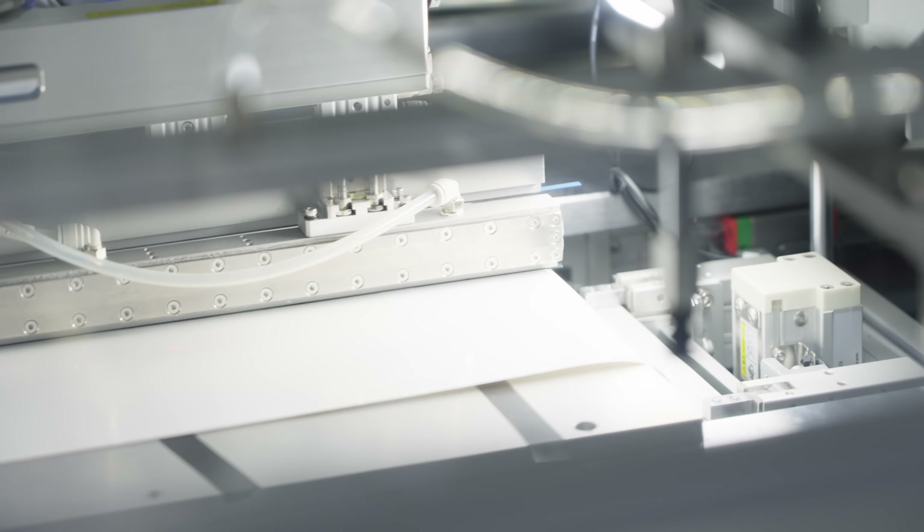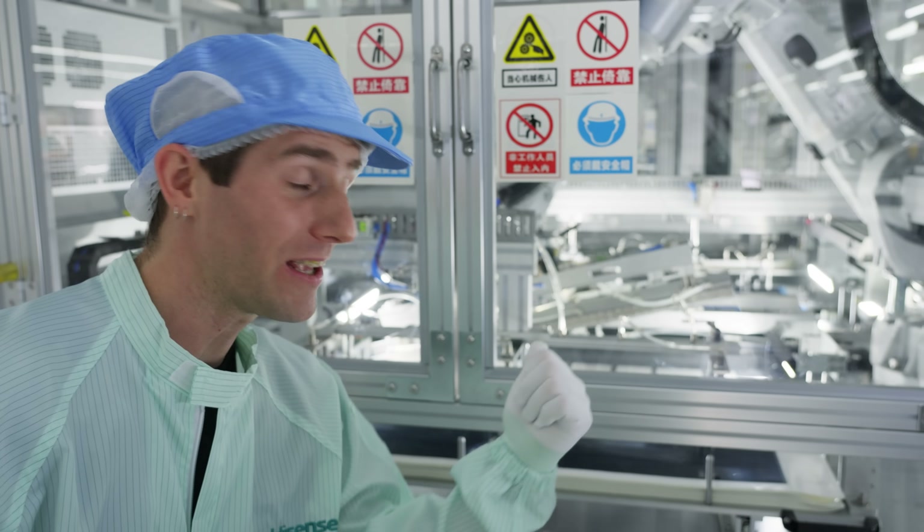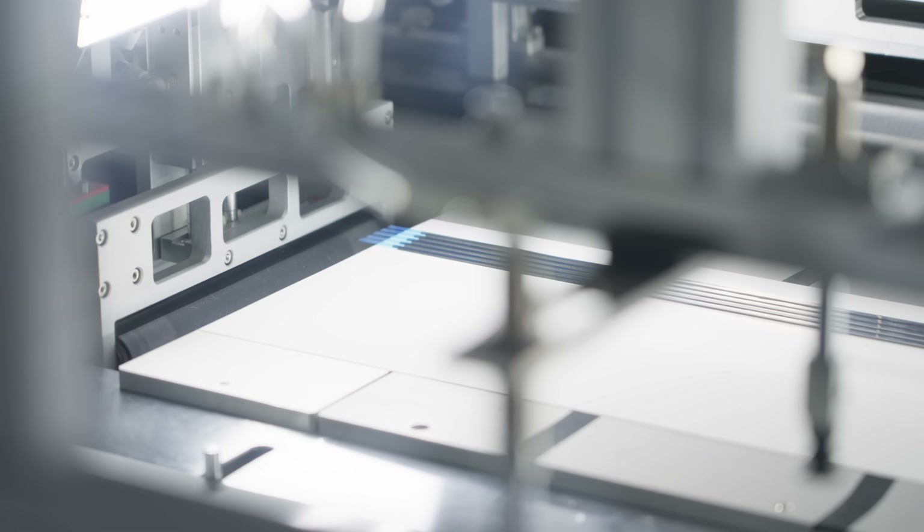Now that our backplanes are validated, it's time to apply the foam tape that's going to seal them to the panel. This is also automated, which Hisense boasts they are the first in the industry to do.